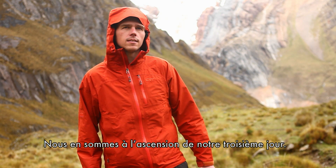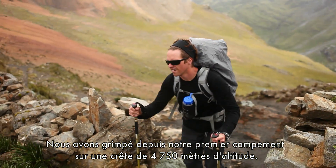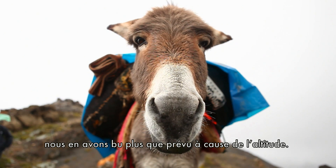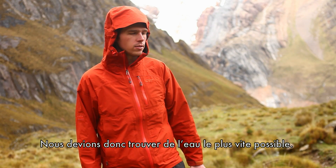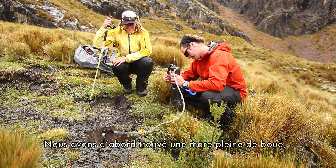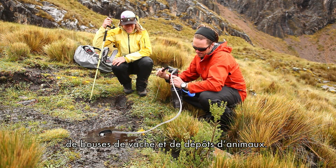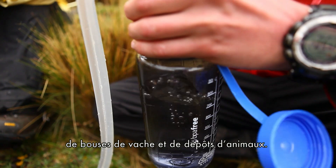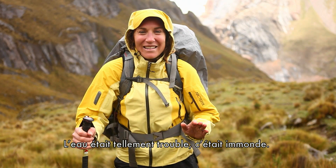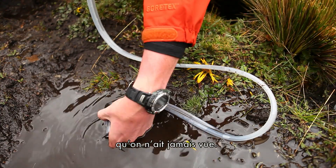We're just on the descent of day three. We climbed from our first camp up to a ridge at about 15,600 feet and needed a lot of water to deal with the altitude, so we were on a mission to get water as fast as possible. The first thing we came upon was a really muddy, sludgy puddle surrounded by cow droppings and evidence of animals. Literally, you couldn't see through it — it was so gross. So we just pumped the Guardian out of probably one of the worst, dirtiest water sources we've found so far.